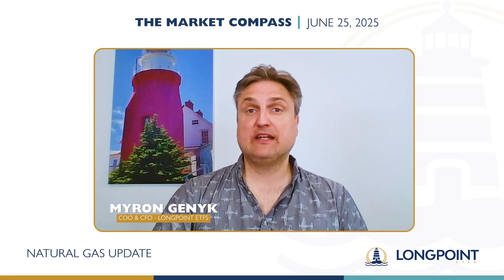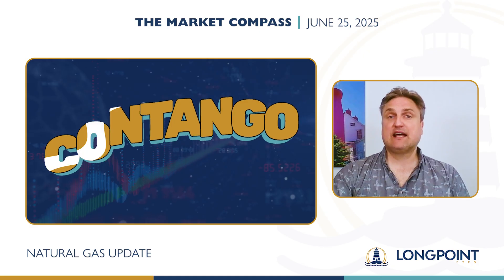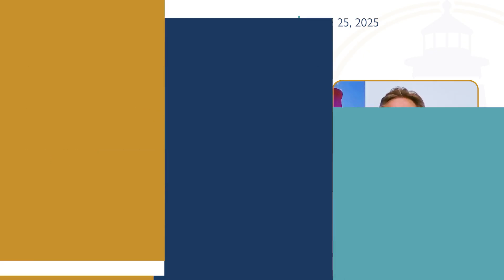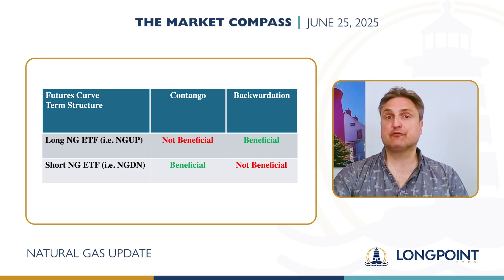Hi, I'm Myron Genick from Longpoint ETFs and I'm back with our third and final video from our Contango trilogy. To quickly recap the last two videos: Contango describes an upward sloping futures term structure. Contango is beneficial for a bearish ETF like NGDN and not so beneficial for a bullish ETF like NGUP.